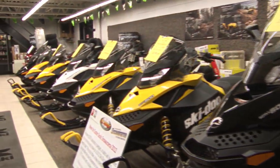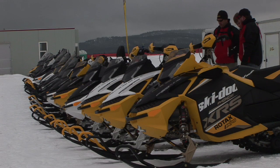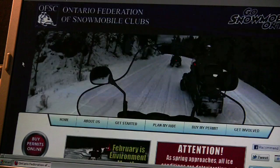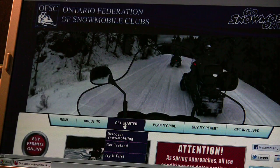Visit your local snowmobile dealers, ask lots of questions and, if possible, test ride a few machines to find out what suits you. If you're thinking about buying used, check out the resources available online. The Ontario Federation of Snowmobile Club's website also has great information on how to shop for a new or used machine.